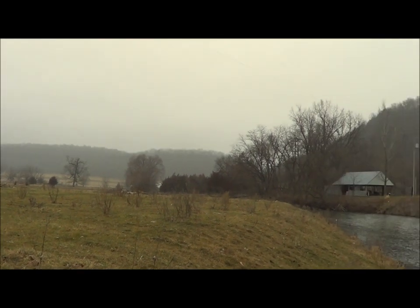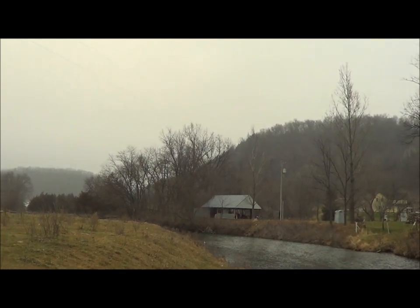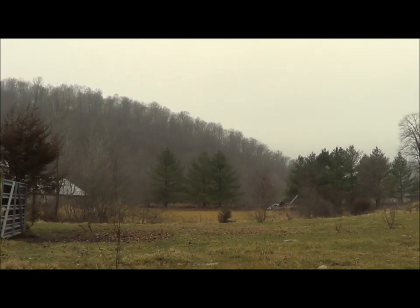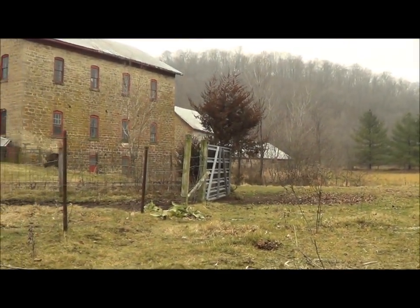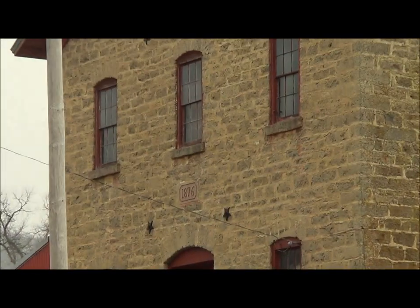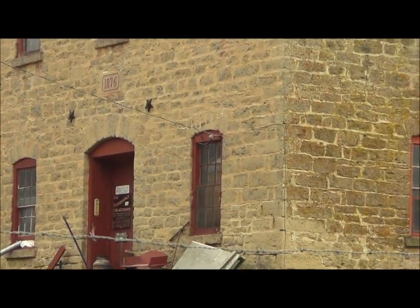Sheck's Mill is located in the beautiful Beaver Creek Valley about five miles outside of my hometown in Caledonia. The mill was built in 1876 by John Blinn. Michael Sheck bought the mill in 1887 and had his sons Fred and Edward operate the mill.